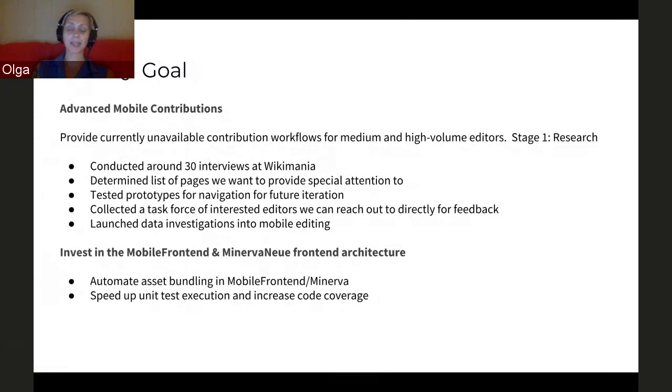In the last couple of weeks, we've also been looking more into the data we currently have around mobile editing and around who's using what skin and why, and also which pages and special pages are being used the most. For investing in the mobile front-end Minerva new front-end architecture, we're working on two of the epics: the first is to automate asset bundling in mobile front-end Minerva, and the second is to speed up unit test execution and increase code coverage.